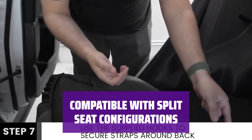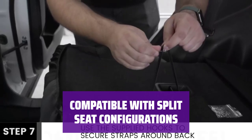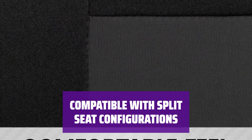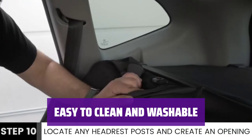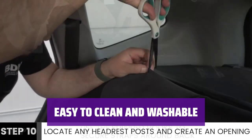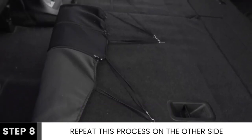The rear seat cover is designed with split seats in mind, so it's compatible with vehicles that feature 40-60, 50-50, or 60-40 split bench seat configurations — the perfect fit for your car. Made with polyester, these seat covers are easy to clean and 100% washable, making keeping your car's seats clean easier than ever.